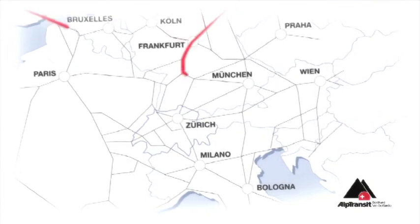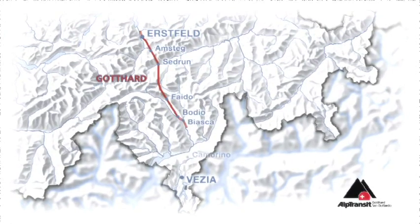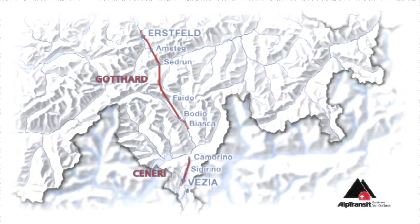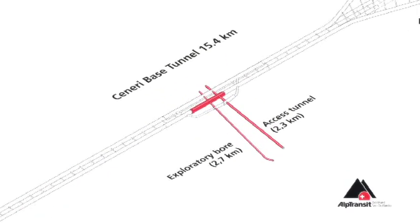NIAT, the new Transalpine Rail Link, is the first level rail route through the Alps. In this project of the century, the Ceneri Base Tunnel serves as the southern feeder for the Gotthard Tunnel. In the heart of the mountain, a plant has been built that can produce all the concrete needed.